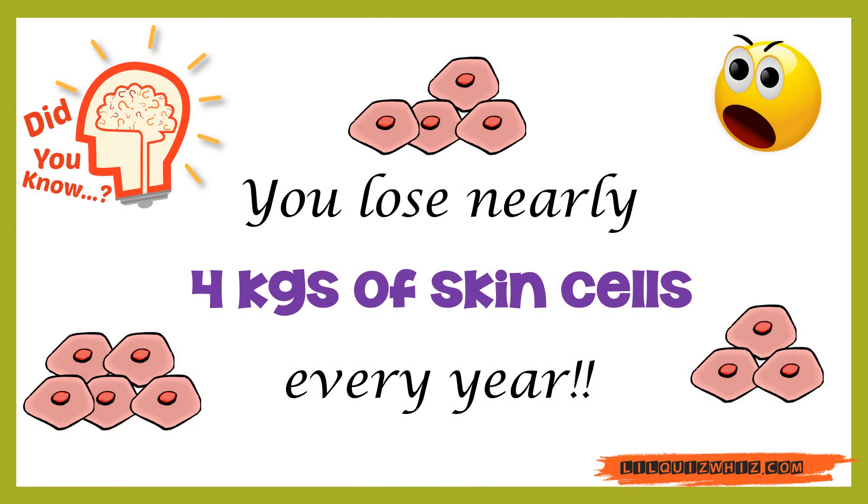Did you know you lose nearly 4 kgs of skin cells every year?